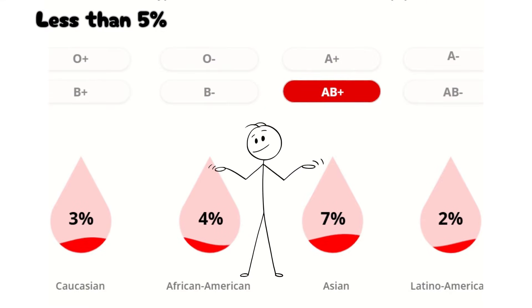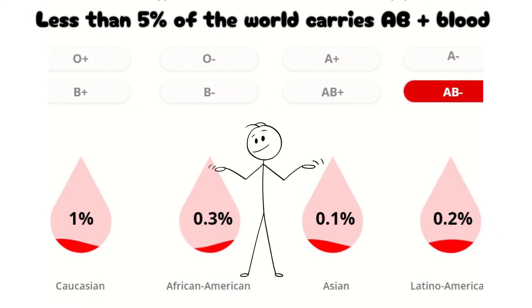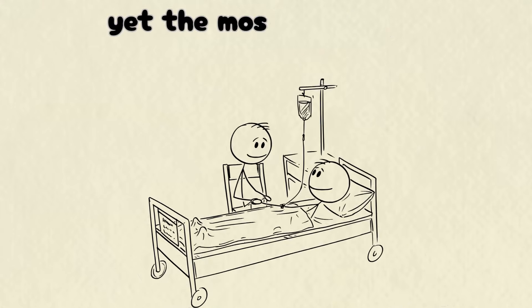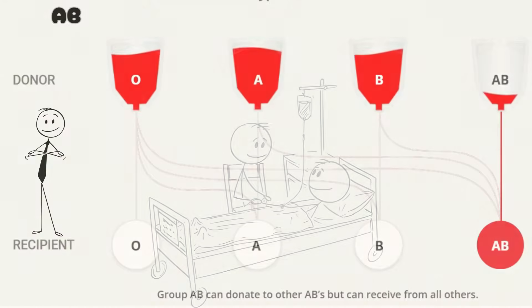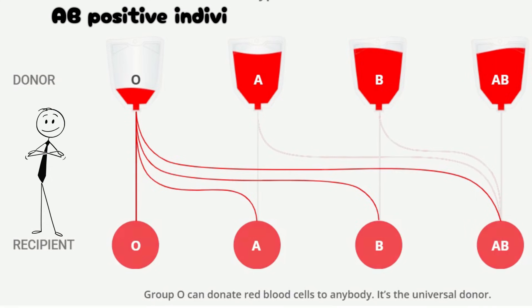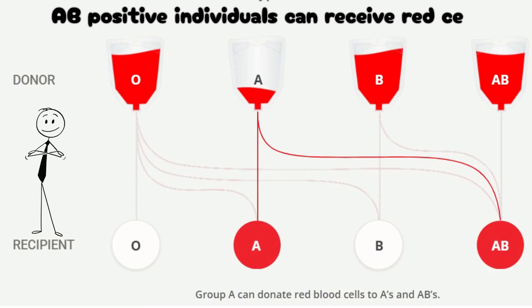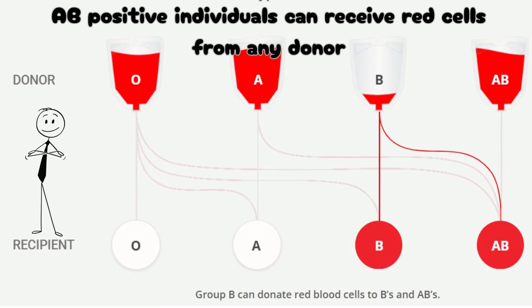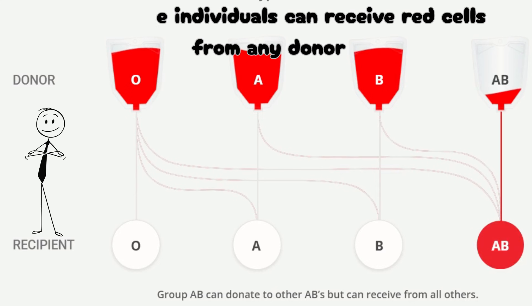AB-positive, the universal receiver. Less than 5% of the world carries AB-positive blood, the rarest of the major positive types, yet the most flexible in medicine. AB-positive individuals can receive red cells from any donor — A, B, AB, or O, positive or negative — making them the universal recipients, the ones who can accept help from everyone.